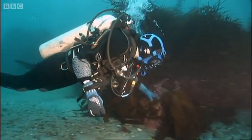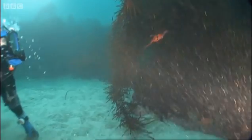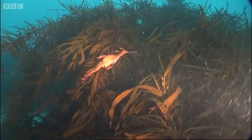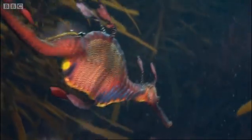I got one, I found one! Oh, my God, it's beautiful. Tony, I've got a sea dragon over here. Come and look at this. Found only in the kelp forests of South Australia and Tasmania, this is the weedy sea dragon.